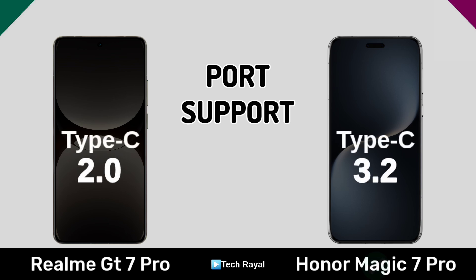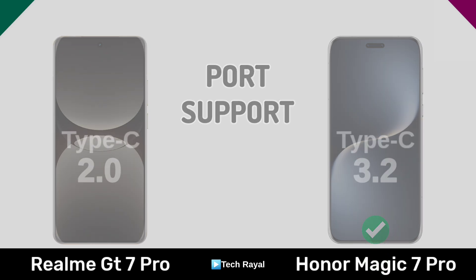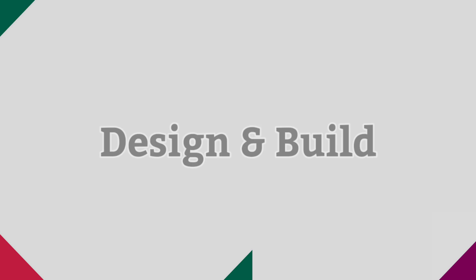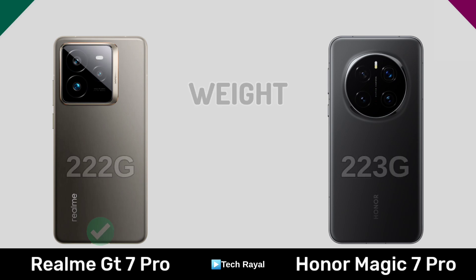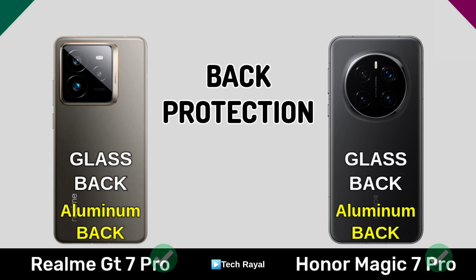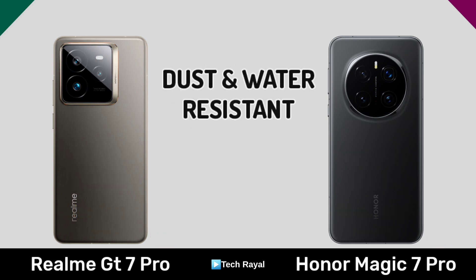Design and feel quality, weight, bag protection, dust and water resistance.